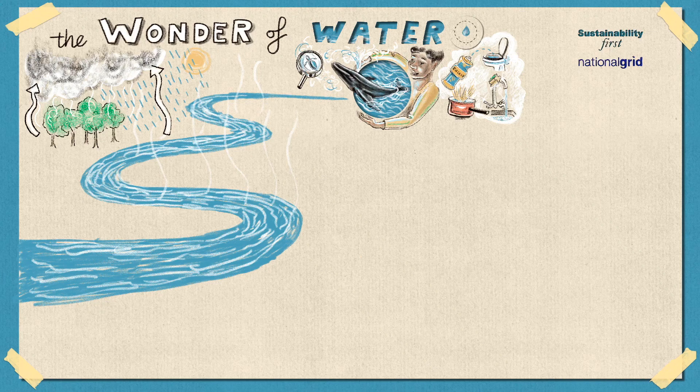The water falls into lakes, rivers, and soil and underground into the oceans. The cycle then starts up again when water rises from these bodies of water back into the air.